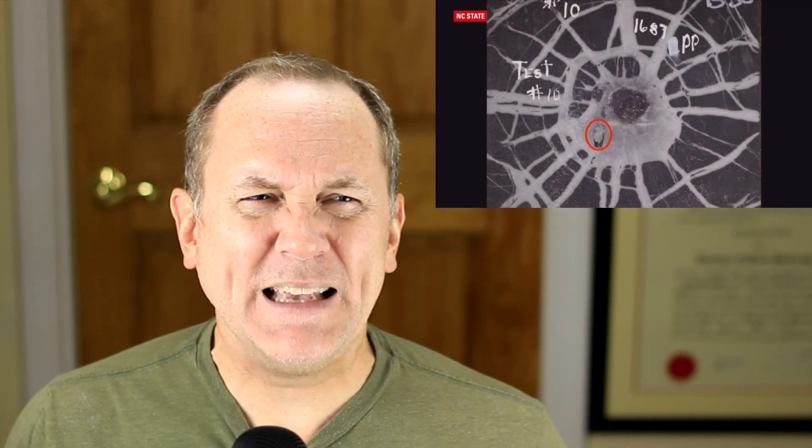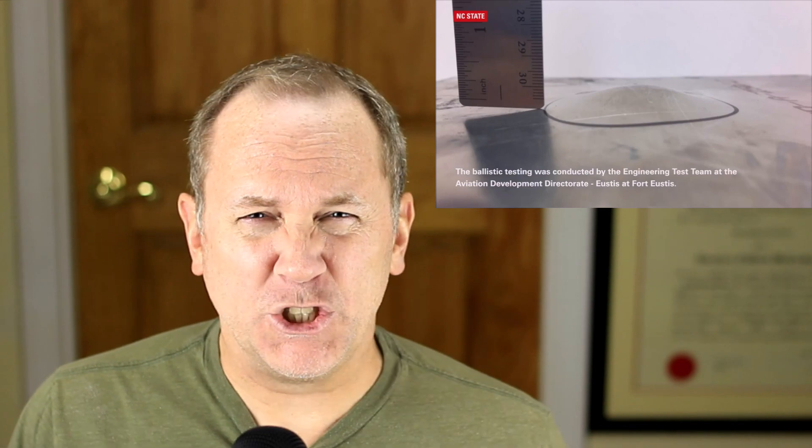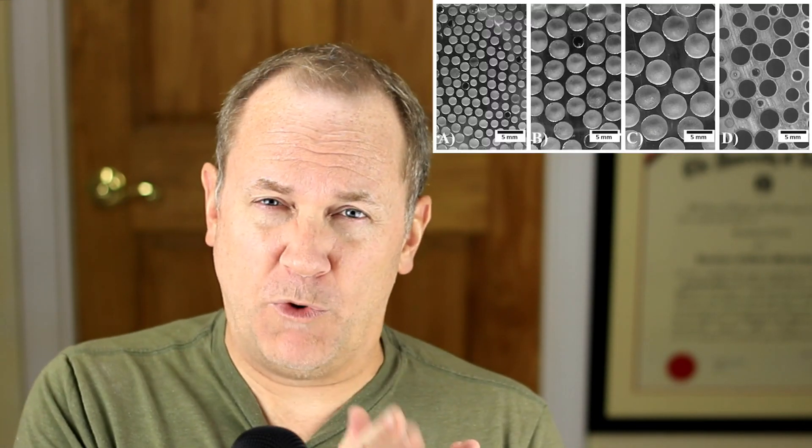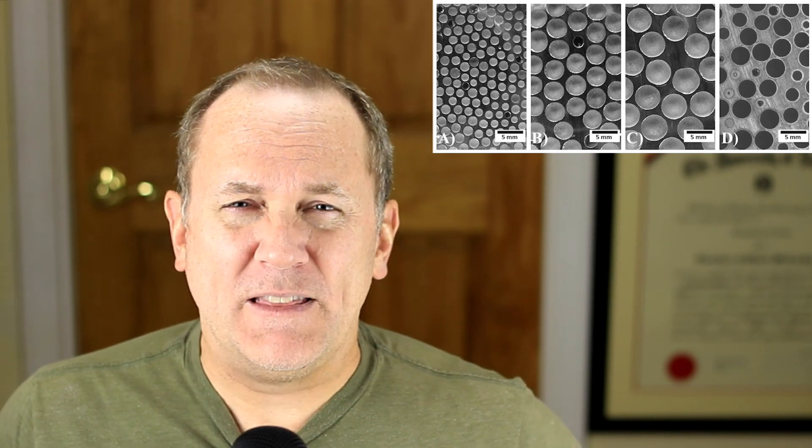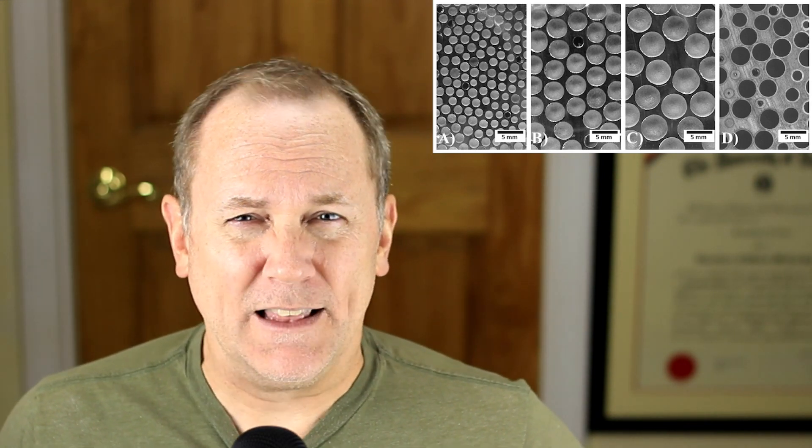So what is this composite metal foam? Basically, it's a foam containing hollow metal spheres — the metal can be steel, titanium, or alloys. In this particular study, the foam was made of steel with hollow steel spheres inside it. That foam was then sandwiched between a layer of ceramic on the outside and a thin backplate of aluminum. They set this armor up and fired 50-caliber rounds at it.